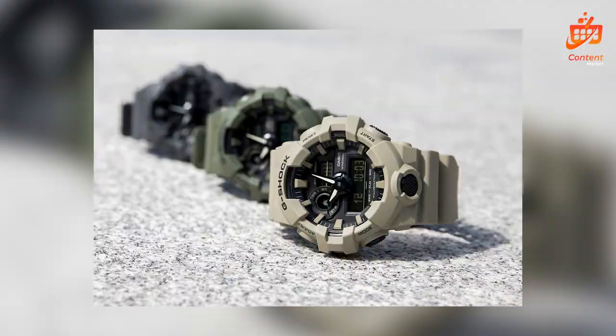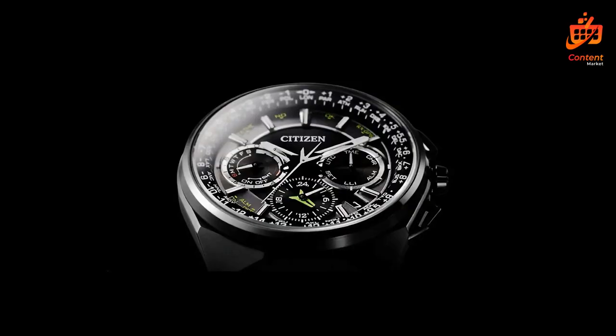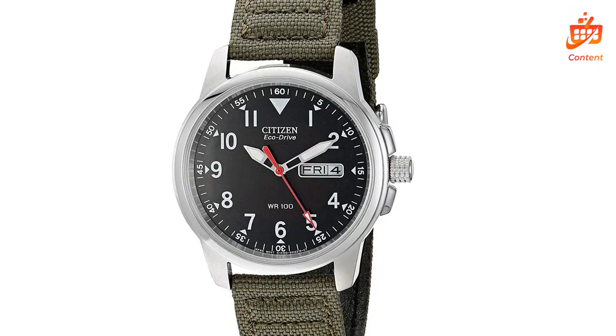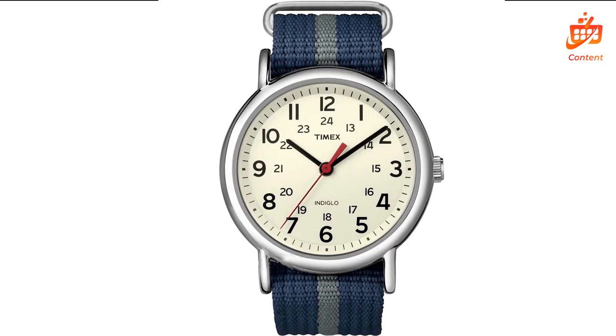In this video, we'll explore its sleek design, cutting-edge features, and the real-world impact it can have on your daily life. Stay tuned till the end as we unveil a hidden gem — a game-changing feature that sets this smartwatch apart from the rest. Trust me, you won't want to miss it. Let's embark on this journey of discovery together.